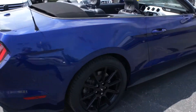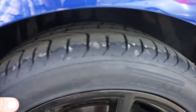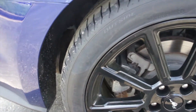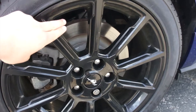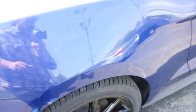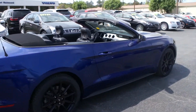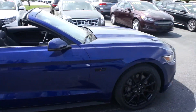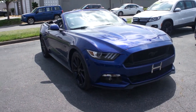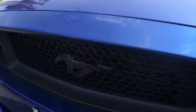On the passenger side, this one is riding on Pirelli P Zero Nero summer tires, which are fantastic tires and in great shape. They are 225/40ZR19 — so 19-inch alloy wheels. This one does have the blacked-out alloy wheels with wheel locks. Up front, you do have the projector headlights, LED daytime running lights, fog lights down below, and your black pony on the front grille.